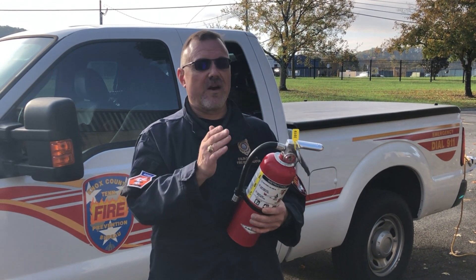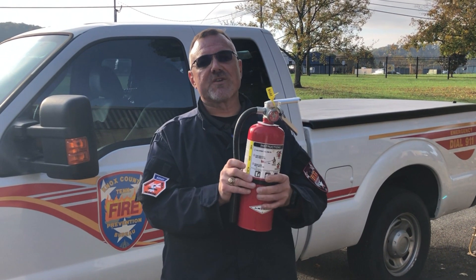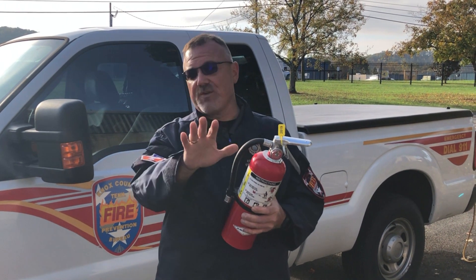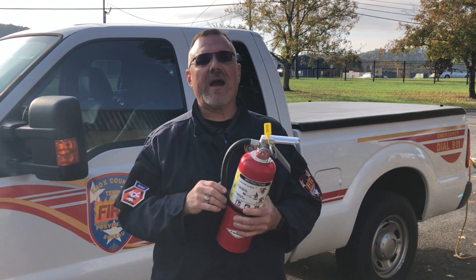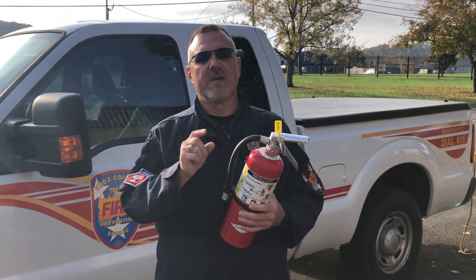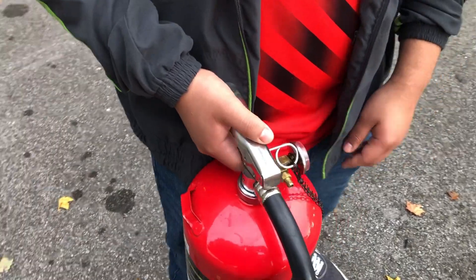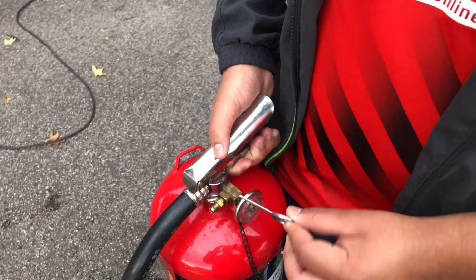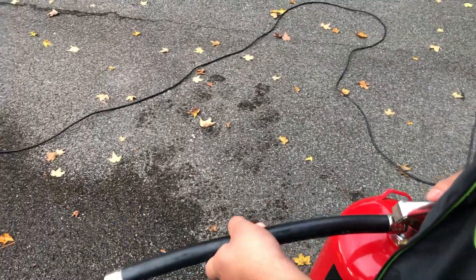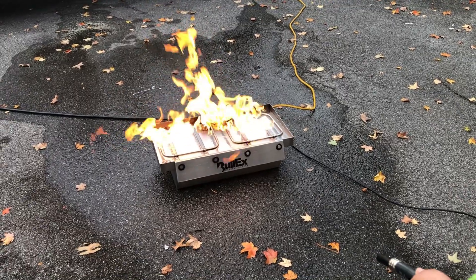There are two possible outcomes: the fire goes out, or it does not. If you use the fire extinguisher correctly and the fire doesn't go out, that's your cue to leave. Get out of your house, go to your safe meeting place with the rest of your household, and wait for the fire department. To summarize PASS: pull the pin, aim the nozzle at the base of the flame, squeeze the handle, and sweep side to side.